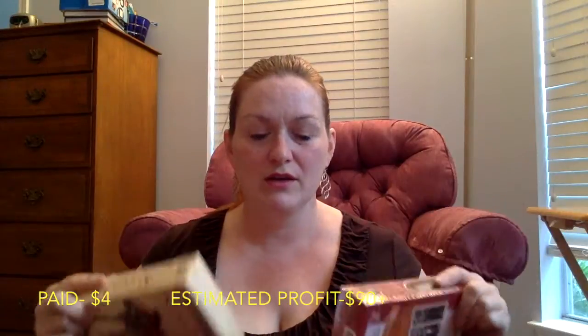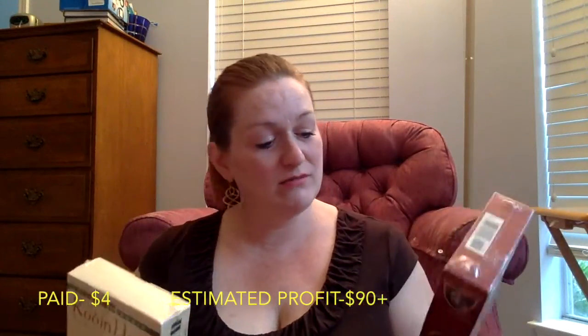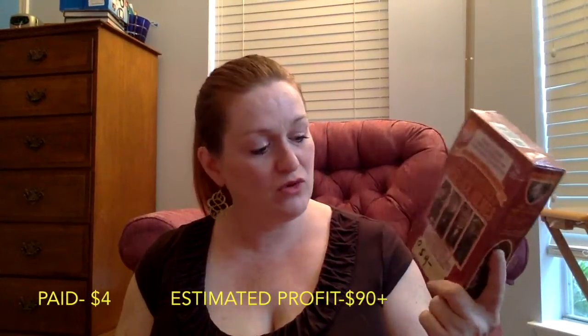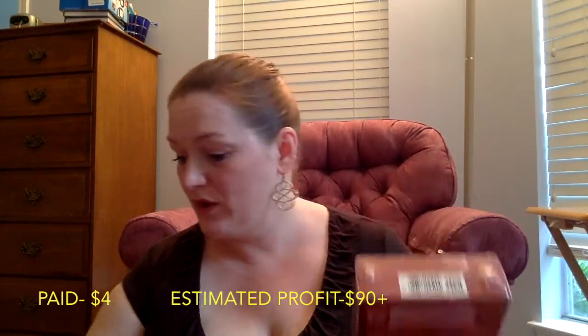These two were ones I bought without any cell reception in the store — I just went for it. This one is Sherlock Holmes at $4, and it's going for pretty good money on FBA because it's still new. The other one was $3. They were a little expensive for me but I thought — they're sealed, so it's worth the risk.